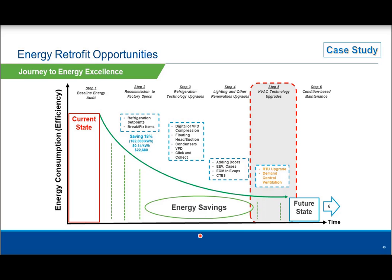Rooftop unit upgrades and demand-controlled ventilation are also options — so you're not bringing in too much air unnecessarily, not overheating or overcooling in winter. I've moved this from step four to step five, because if you're adding doors to your medium-temp cases, you're changing the indoor environment. Once you change that indoor environment, you can look at RTU upgrades and make sure they're effectively sized to match those different load characteristics.